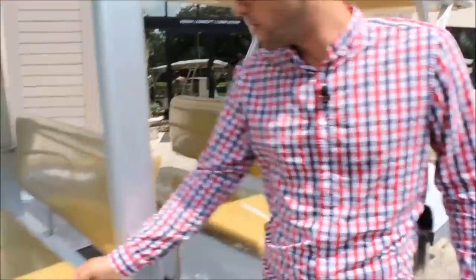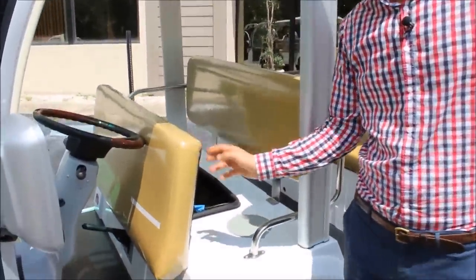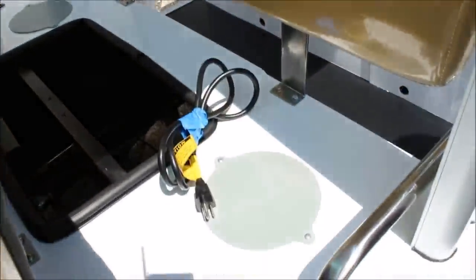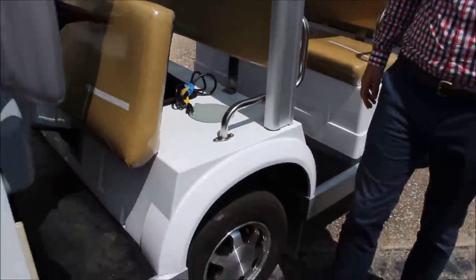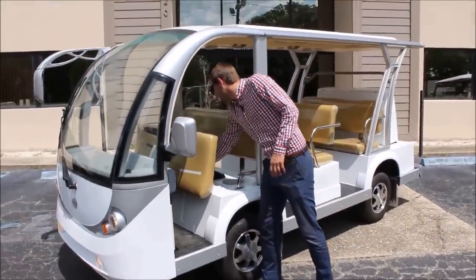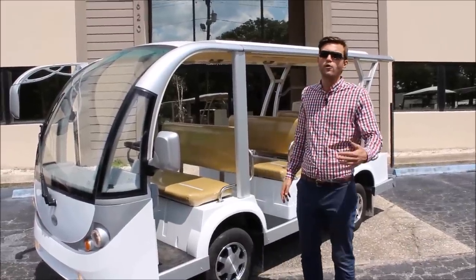Coming up to the front, underneath the front set of seats, we have an onboard automatic charger that will allow you to grab an opportunity charge anywhere you are — just plug it into a standard 110 outlet. In addition, a smart charger is going to allow you to leave the vehicle plugged in, and it'll safely keep those batteries topped off without overcharging.